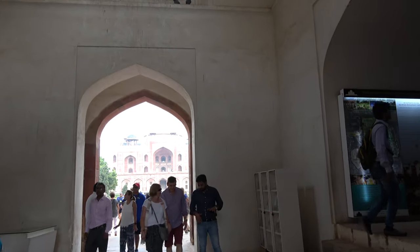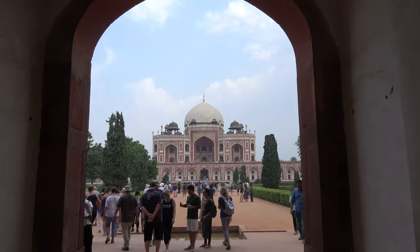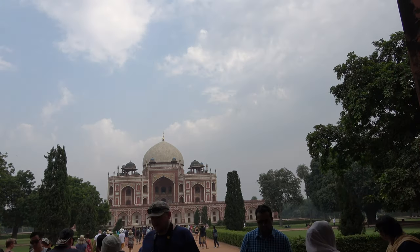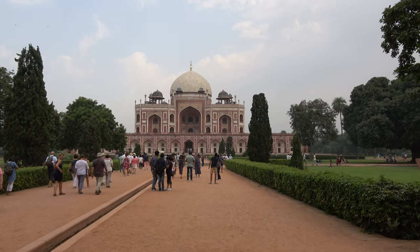Wow, that is impressive. So that is the tomb of Emperor and King Humayun, but they call it the Mini Taj Mahal. This is a lot bigger than I thought it was going to be. Beautiful.